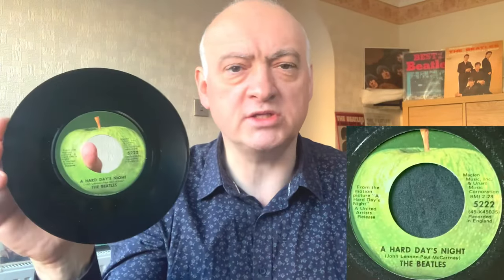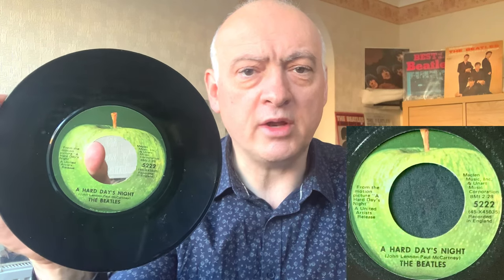On to the third one, which is 'A Hard Day's Night' with 'I Should Have Known Better' on the B side — obviously different to the UK where we had 'Things We Said Today', but an equally great B side. It's on Apple 5222. It's quite a thick single and there you go — 'A Hard Day's Night' on the A side and 'I Should Have Known Better' on the flip.